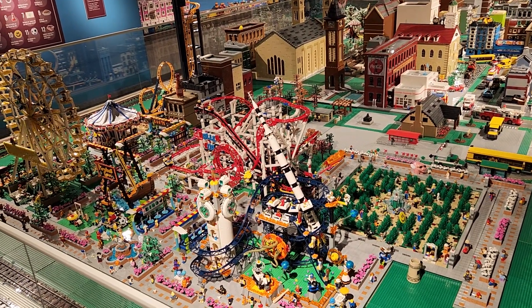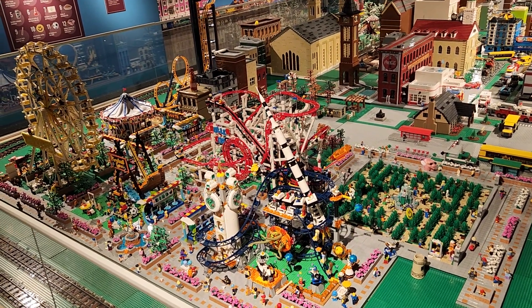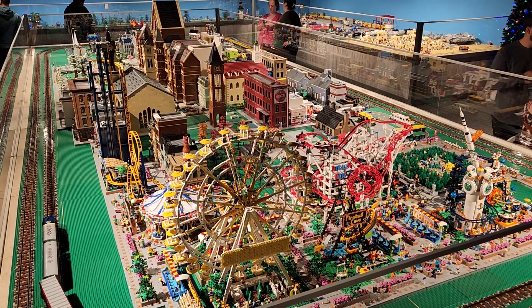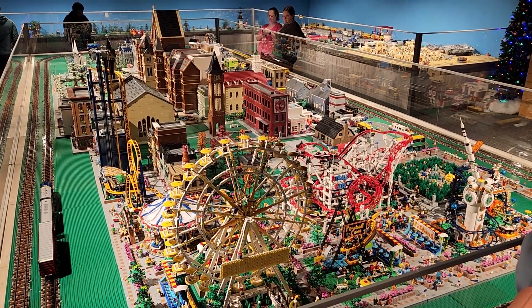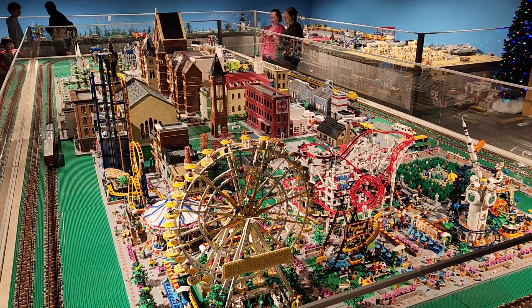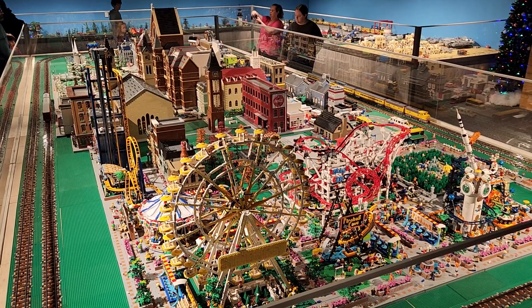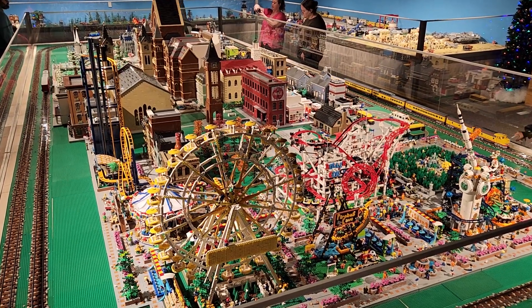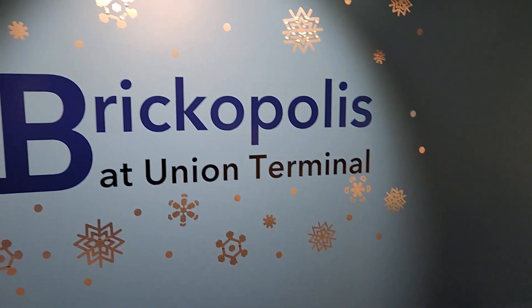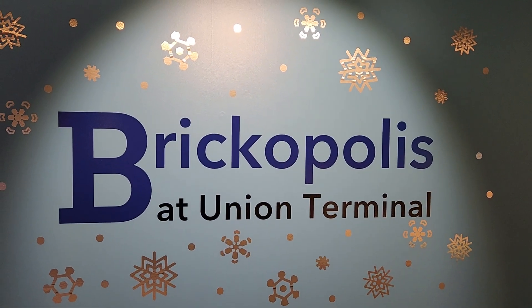There it is, guys. Quick little video of the Lego trains at Union Terminal. Pretty cool. Thanks for watching, guys. If you would, give me a thumbs up and subscribe as always. Appreciate each and every one of you.